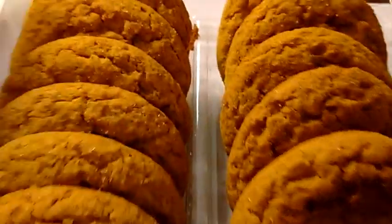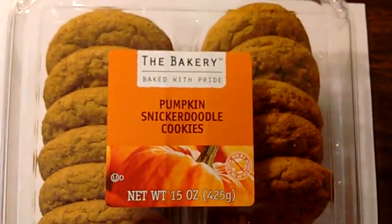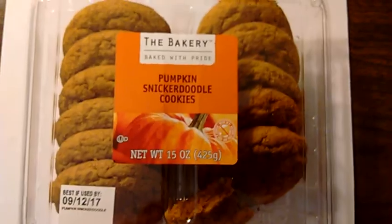I'm sorry — the pumpkin is only seasonal. I know it's the spices that do it, but these pumpkin snickerdoodle cookies from the bakery at Walmart are fantastic.